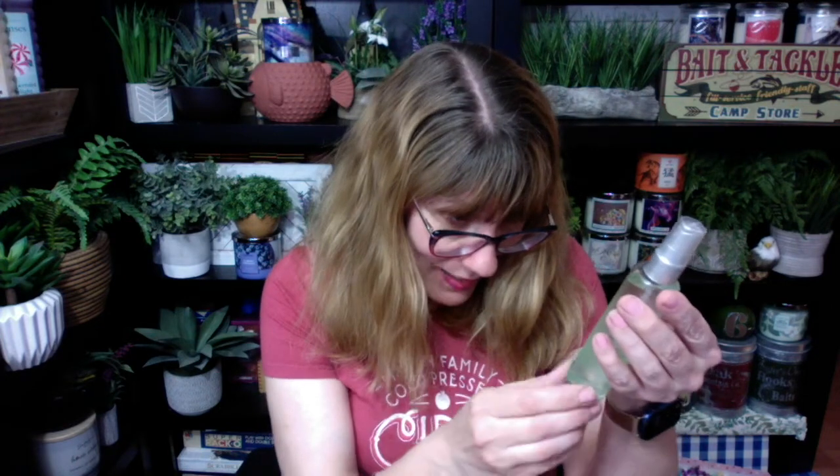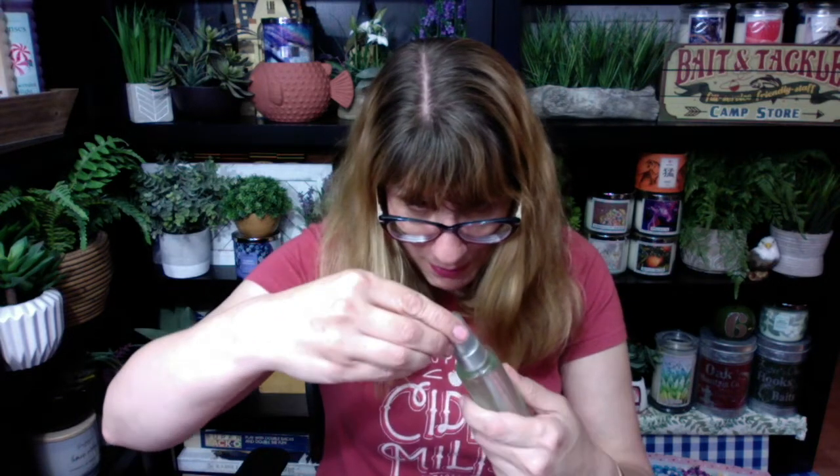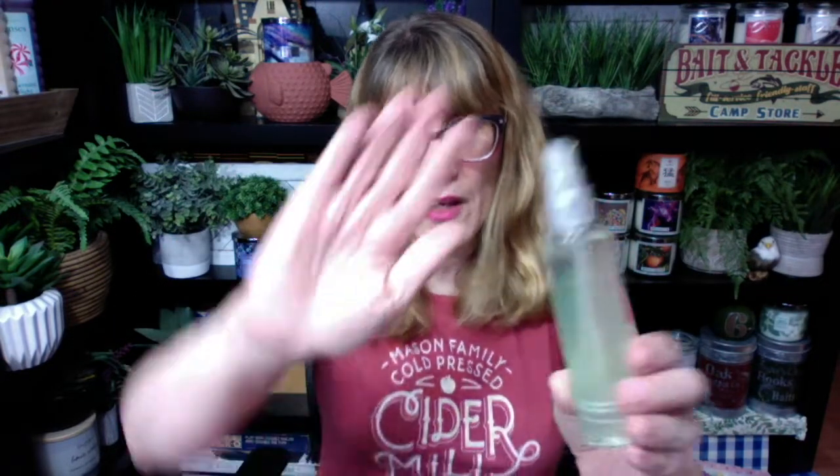I also got the Haiku hair and body mist. I thought it was really neat that they have these little bottles — I'm going to keep this one in my purse. I love a good hair mist; it's fun when your hair smells good. It smells so good — it's kind of like a lighter version of the perfume, not super concentrated, but it smells just like Haiku. They have these in Far Away too. I was really excited that they have a hair and body mist for summer.